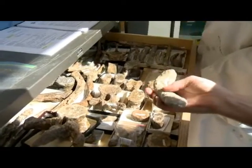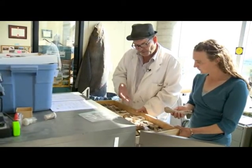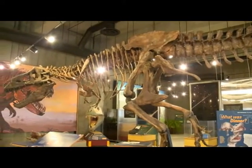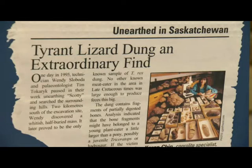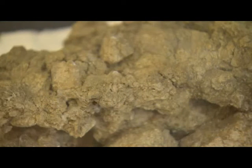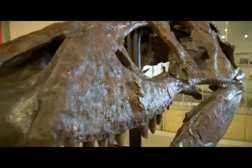Along with the T-Rex skeleton, not too far away in a different deposit, researchers found a large coprolite — fossilized feces. Inside were bone fragments, indicating it came from a carnivore. The only animal that could have made a dropping of that size was a T-Rex, confirming its origin right from the moment of discovery.